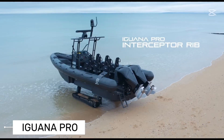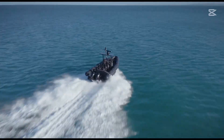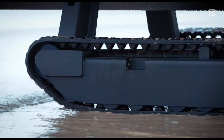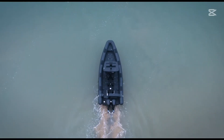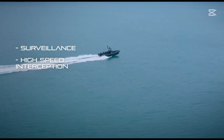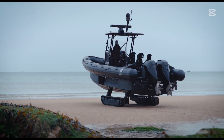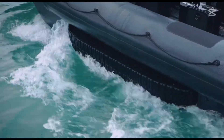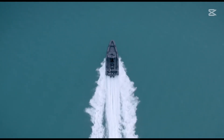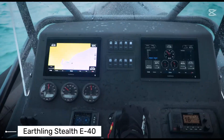The Iguana Pro takes the concept of amphibious mobility to an entirely new level. Specializing in all-terrain amphibious boats, this extraordinary vessel features a patented mobility system that allows it to transition seamlessly between sea and land. Its most revolutionary feature? Deployable tracks that enable the boat to literally drive onto shore, making traditional marina launches obsolete. Whether you're a marine researcher, an adventure enthusiast, or someone who needs extreme mobility, the Iguana Pro represents a quantum leap in water vehicle design.